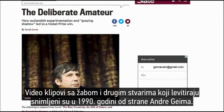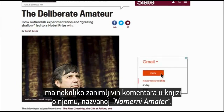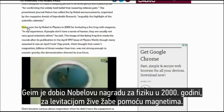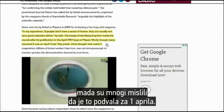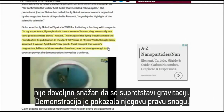The videos of the frog and other things levitating were done in the 1990s by this gentleman Andre Guim, and there are some interesting comments in this book about him called The Deliberate Amateur. He was considered a bit of a maverick scientist and it was on a Friday night session with friends that he found out about the levitating frog. Guim won the Nobel in Physics for levitating a live frog with magnets. The image of the flying frog first made the rounds after its publication in the April 1997 issue of Physics World, though many assumed it was an April Fool's Day prank. Most thought that water's magnetism, billions of times weaker than iron, was not strong enough to counter gravity, but the demonstration showed its true force.